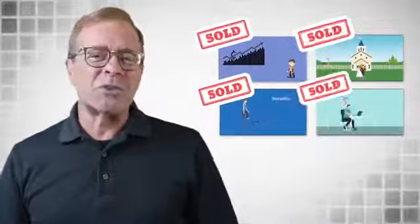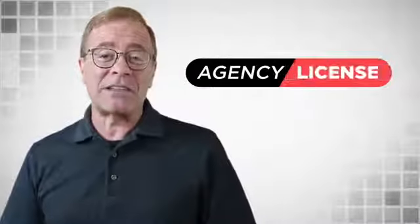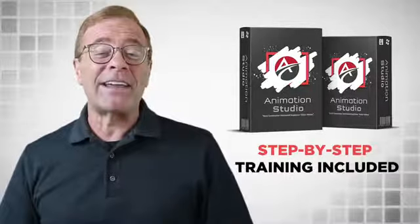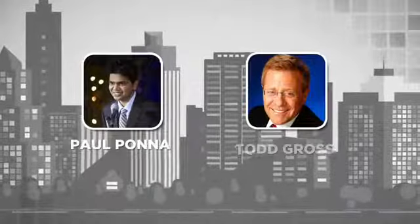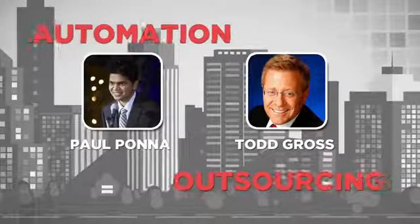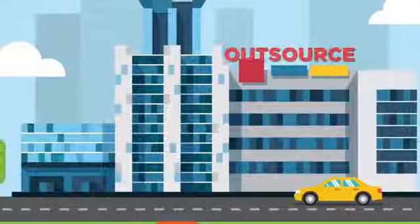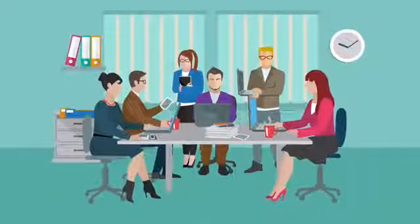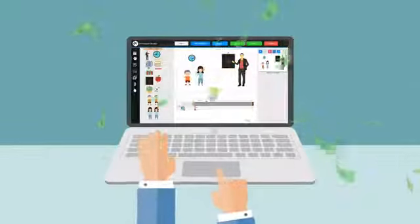Now imagine selling just two to four videos each month for $500 each. That is now possible with the agency license. We are handing you a complete business in a box, with step-by-step training included. As experienced marketers, my partner Paul Pona and I understand the need for automation and outsourcing. We understand that agency clients may want to outsource the entire process or get teams involved in the video creation process.